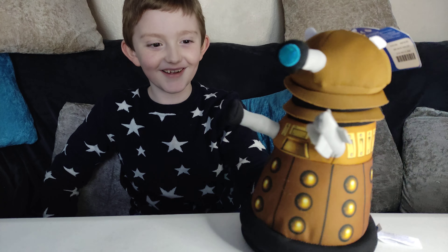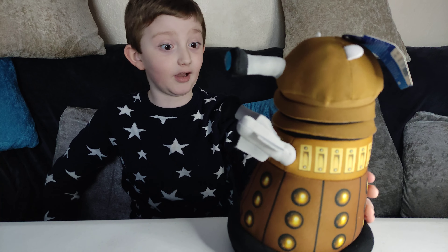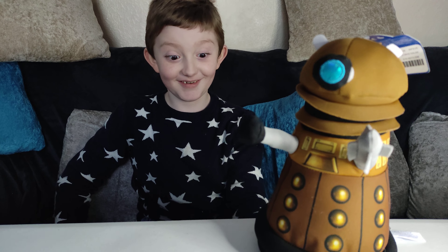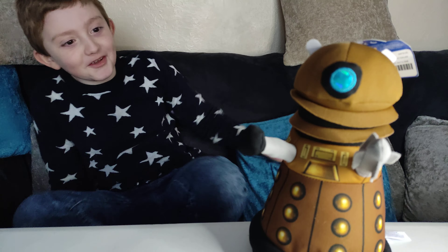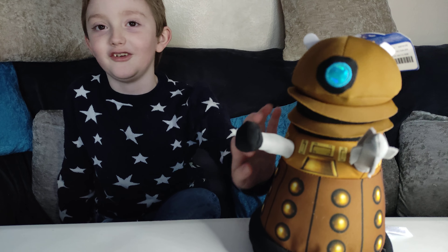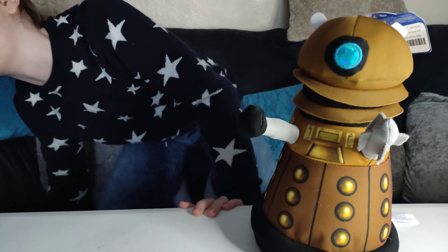I'm real. I didn't know that Dalek could talk. I can talk. I'm not silly. You were too chatty. Please, that Dalek is too chatty on YouTube.